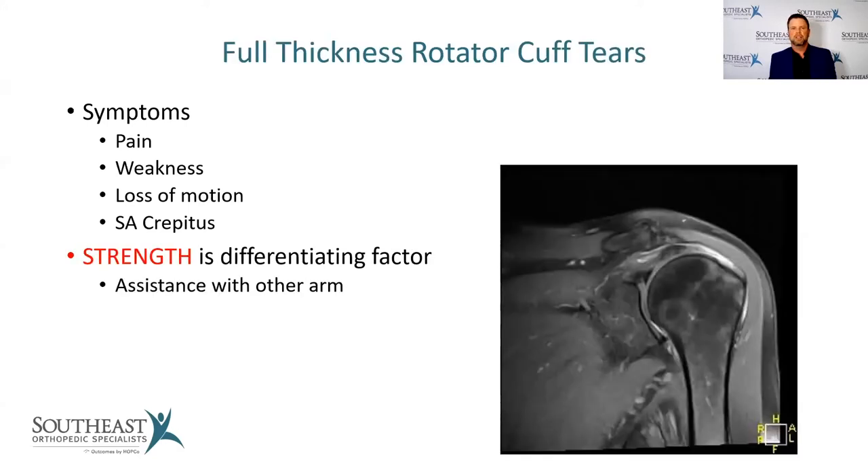Full thickness rotator cuff tears are what people worry about most — a somewhat dreaded diagnosis because oftentimes it means you need surgery. Symptoms are pain, weakness, and loss of range of motion. The big differentiating factor is loss of strength: the classic finding is that you have a hard time raising your arm on your own, but if somebody helps you or you use your other arm, you're able to raise it above shoulder height. On MRI, the tendon is torn and retracted away from where it should insert on the bone.